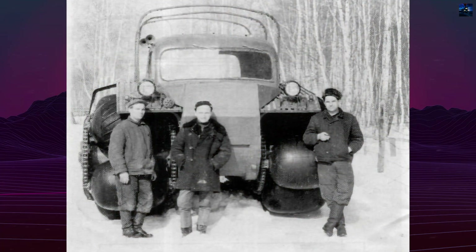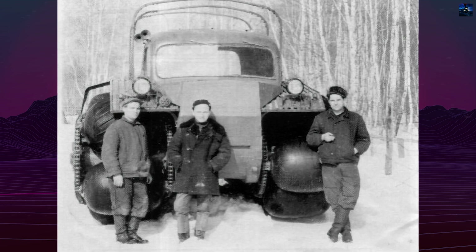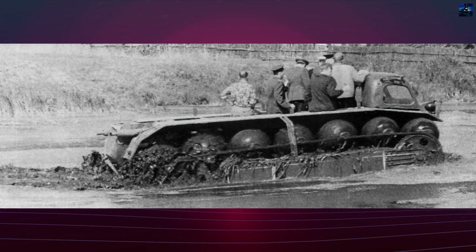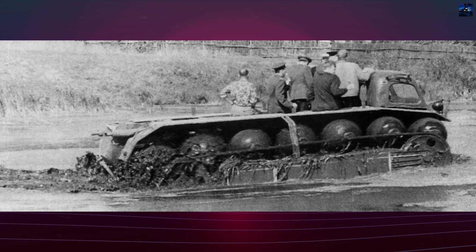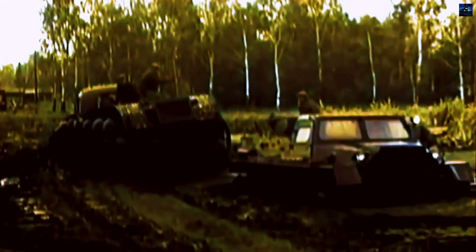The PKT-1's frame was constructed from welded steel with a sealed hull for amphibious use. It was powered by a ZIL-123F engine producing 97 horsepower, later upgraded to a more powerful ZIL-375 engine with an automatic transmission. The vehicle's pneumatic rollers, supplied by the Tire Industry Research Institute, provided low ground pressure of 0.12–0.13 kilograms per square centimeter, enabling it to traverse snow up to one meter deep and swamps with ease.